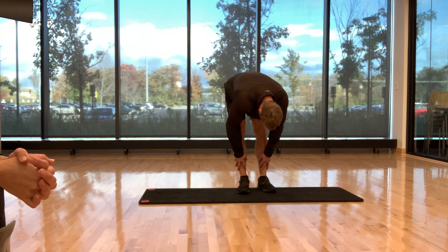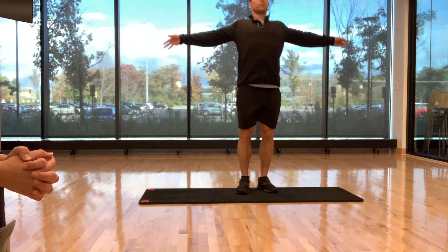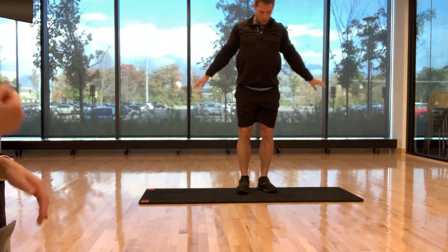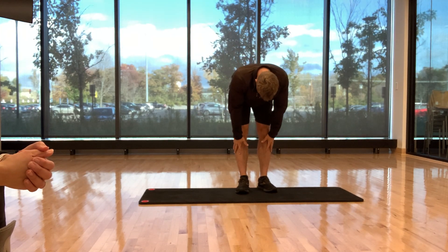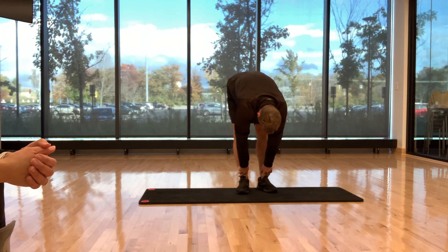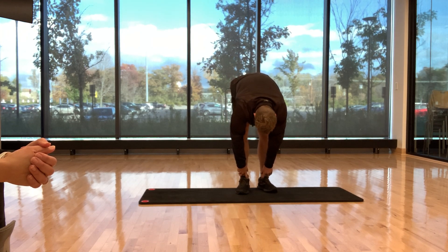Then coming back up, you'll bring arms up overhead. You'll go into another forward fold. Again, tuck the chin, roll down, keeping those lower abs on. Reach towards the floor, wiggling those legs, bending and straightening the knees opposite side to side to get your wiggles out.